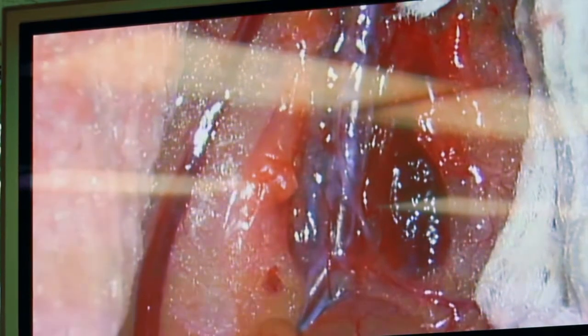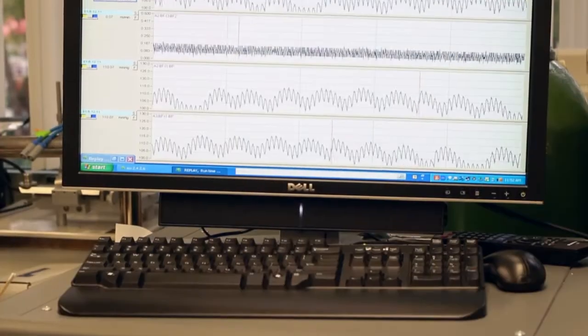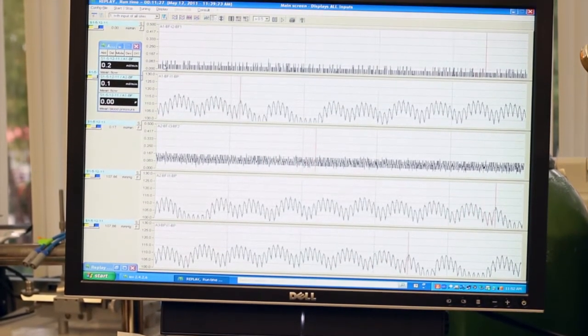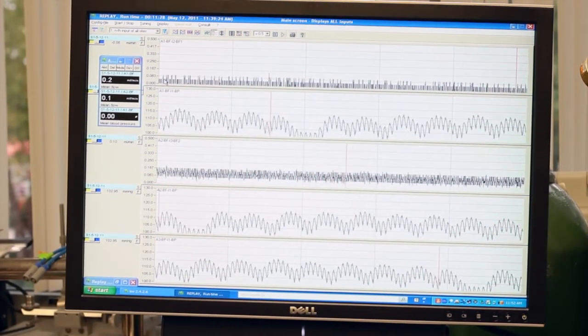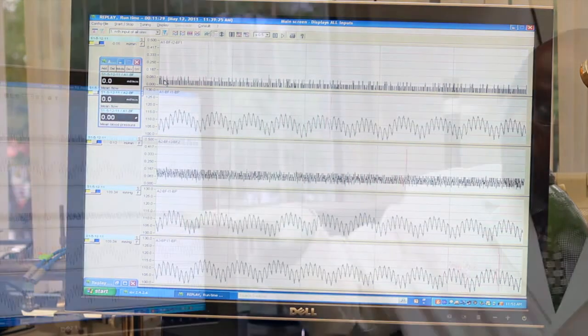These animals have been implanted with a radio telemetry device, and the signal is being transmitted wirelessly to a dedicated computer. It collects both the blood pressure and the blood flow, which can change in response to our test drugs.